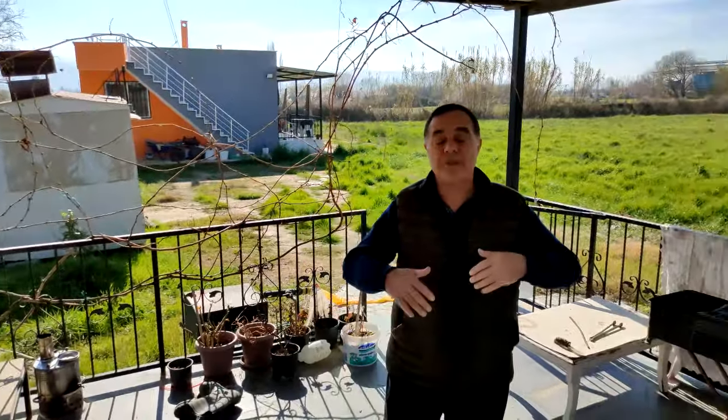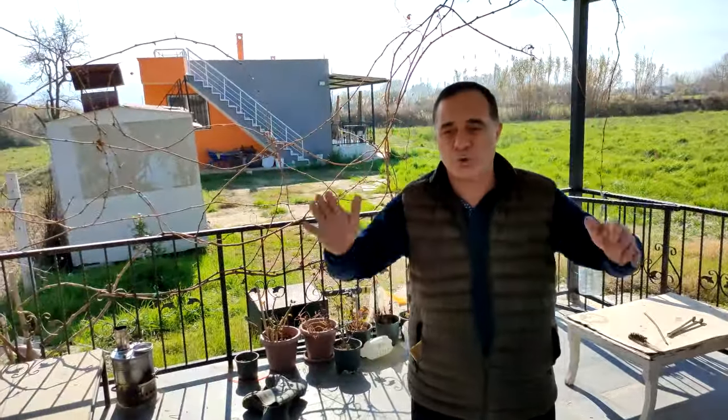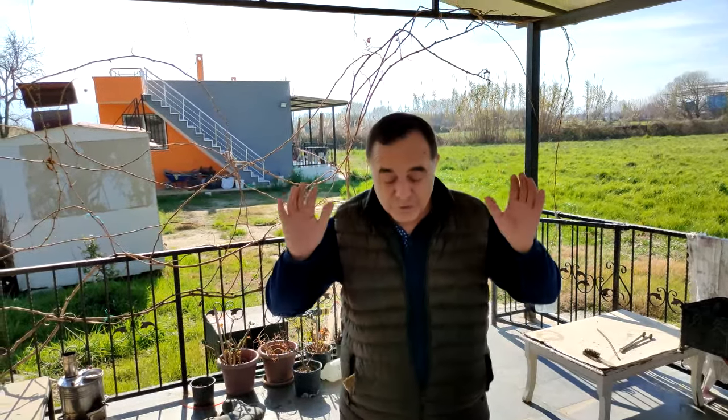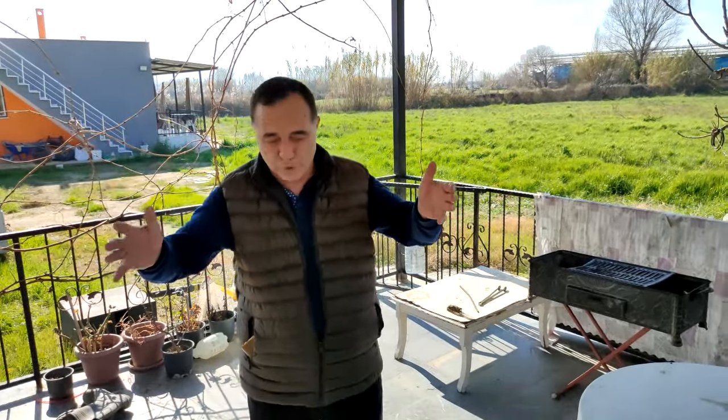Değerli arkadaşlar, fiyatını söyleyeyim. Fazla uzatmıyorum videomu. Arkadaşlar, bugün için yerimizin fiyatı beş milyon iki yüz elli bin TL, indirim var. Tekrar söylüyorum: yerimizin fiyatı beş milyon iki yüz elli bin TL, indirimimiz mevcut. Bu yerin fiyatı yaşıma inanın sekiz buçuk milyondu. Yüzde elliden fazla, yüzde altmışa indirime girdi burası.